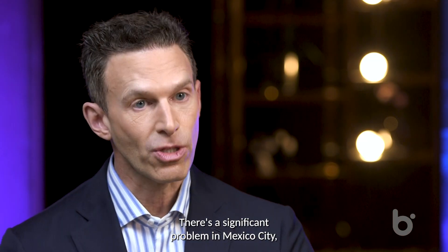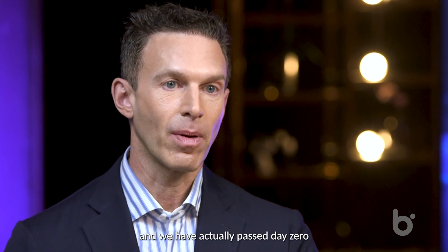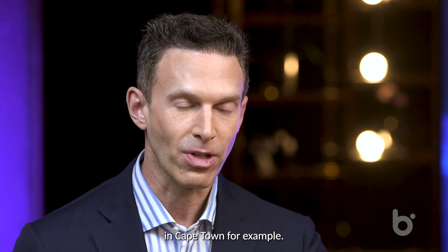There's a significant problem in Mexico City, in Cape Town, South Africa, where the so-called day zeros are approaching. We have actually passed day zero in Cape Town, for example.